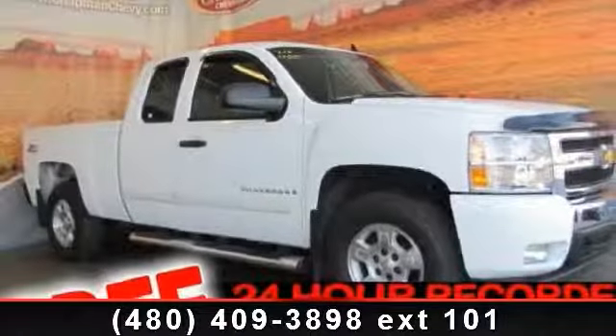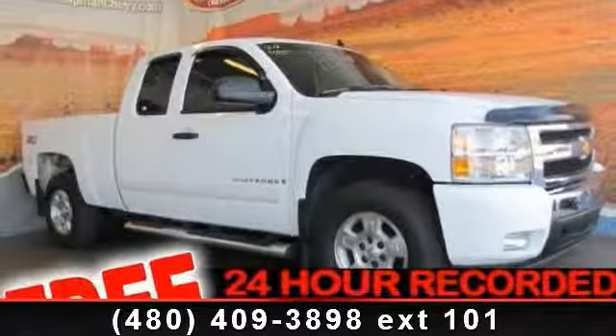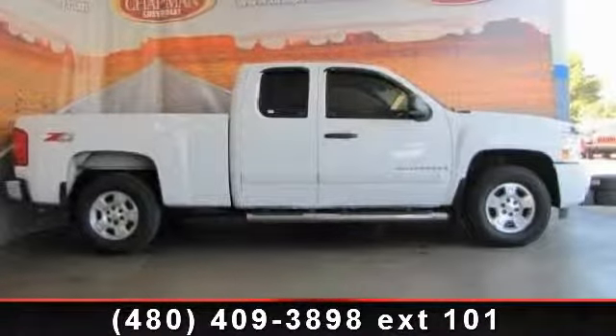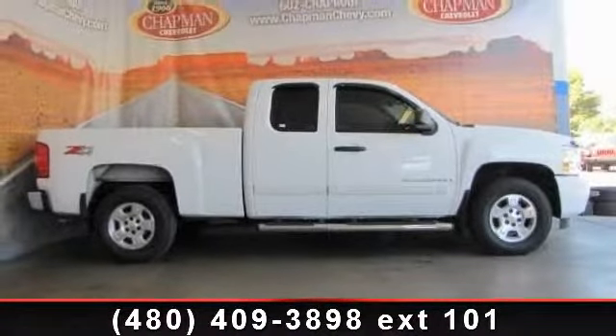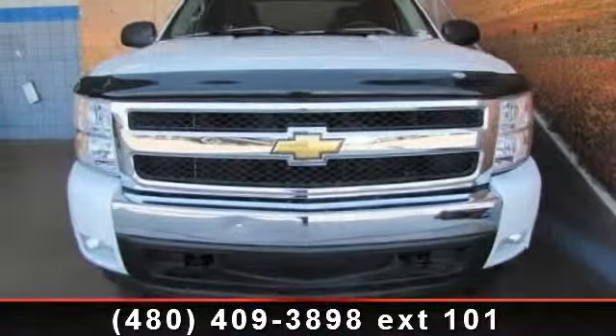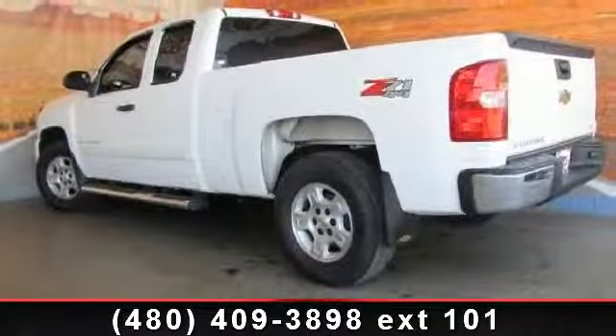Arrive in style with this 2007 Chevrolet Silverado 1500. If you are looking for an automobile with great features, look no further. This vehicle comes with a reliable 8-cylinder engine connected to a smooth shifting automatic transmission. Enjoy these notable features: